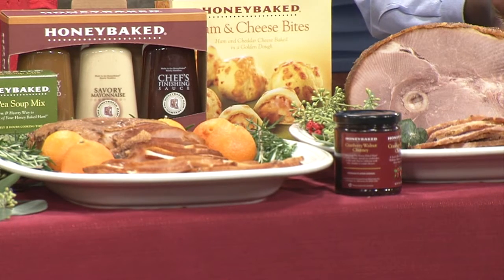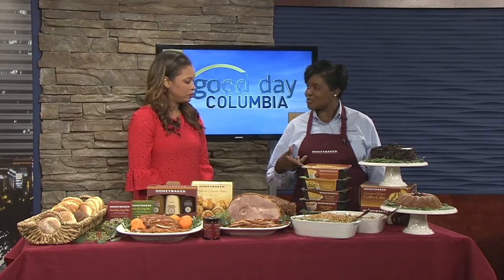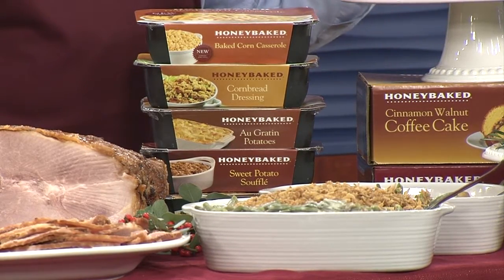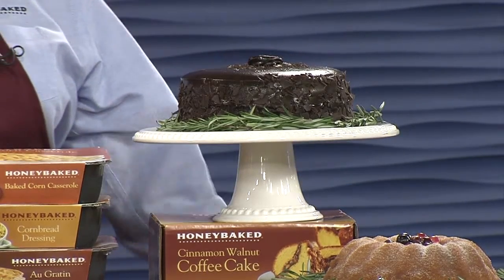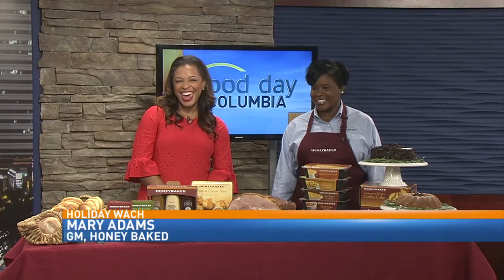And our delicious sides this year are to top off and complete your meal. No meal is complete without Honey Baked delicious sides. Adding to the selection this year is our corn casserole. And I have some awesome desserts here for you — adding to the selection is our chocolate mousse cake. It is so delicious. Which one is your favorite? If you had to pick one thing? Of course, the ham with that sweet, crunchy glaze.